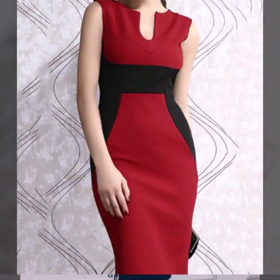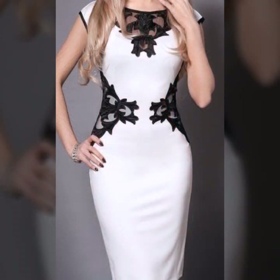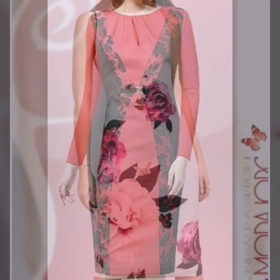beautiful, amazing embroidery color block bodycon dress design, beautiful soft color combination. Beautiful and stylish amazing embroidery patchwork and beautiful gorgeous bodycon dress designs. It's a very beautiful, amazing, outstanding collection.